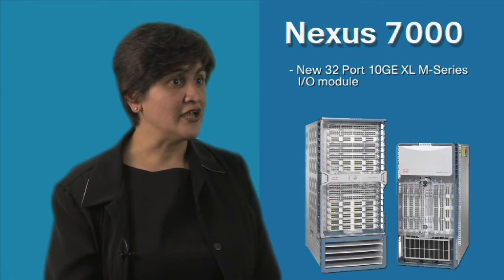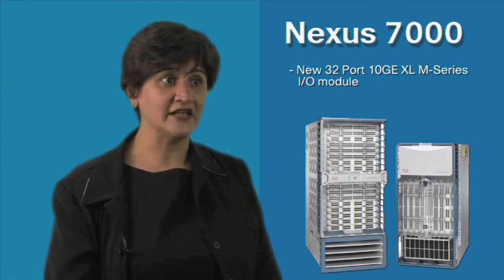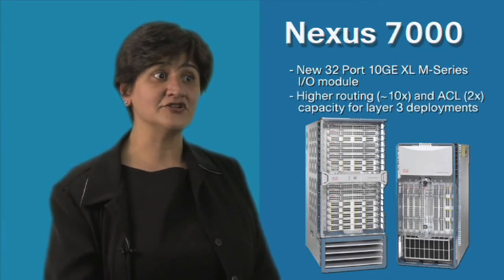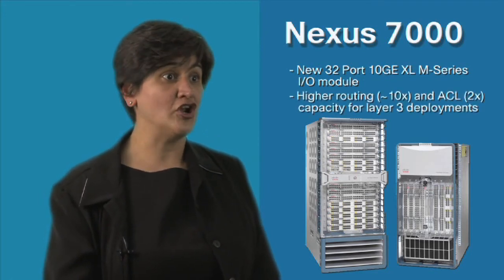We are also introducing a new 32-port XL IO card for the Nexus 7000 that offers higher routing functions and access control capabilities for large Layer 3 deployments.